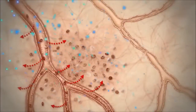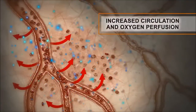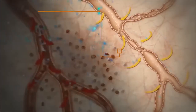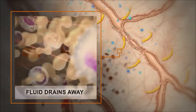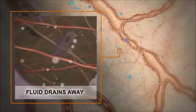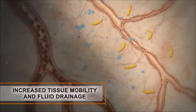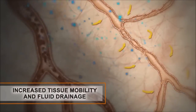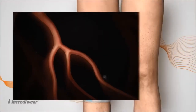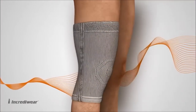IncrediWear's therapeutic fibres get to work straight away by stimulating the cells and increasing circulation and oxygen perfusion. This increase of blood flow will help your body heal faster, causing an increase in tissue mobility and fluid drainage, which will help you to recover and start feeling better with less pain and an improved range of motion.